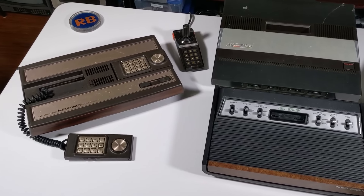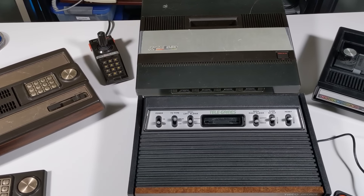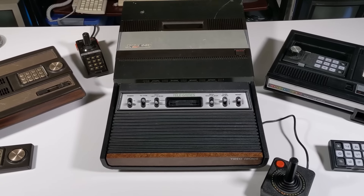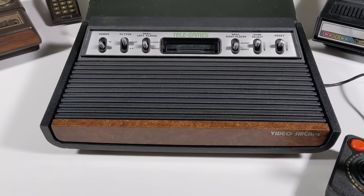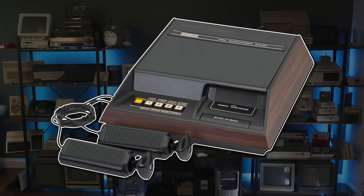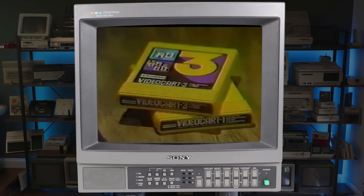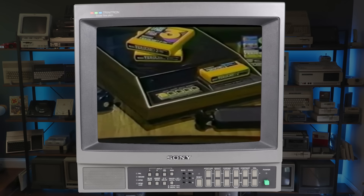The second generation of home video game consoles. These systems were defined by their use of microprocessors instead of discrete logic, and external cartridges instead of a fixed number of built-in game modes. That honor went to the Fairchild Channel F, released in November of 1976 — the first home system to make use of replaceable ROM cartridges. That advancement allowed this new generation of machines to grow beyond their original software base and gave them the potential for a limitless variety of games, a major leap forward in the state-of-the-art.